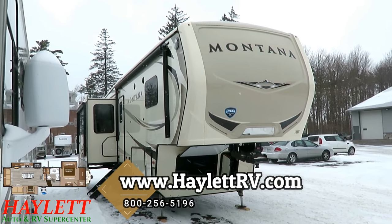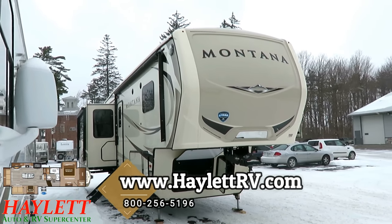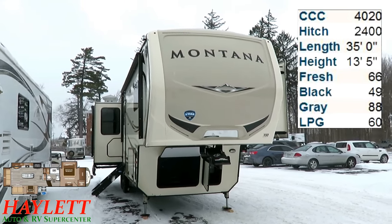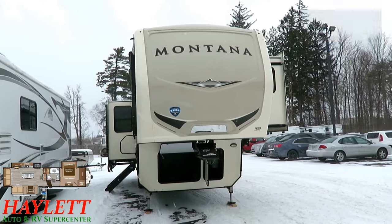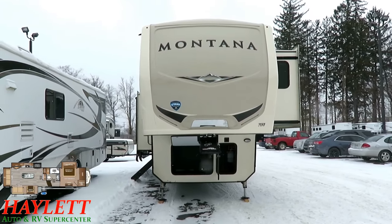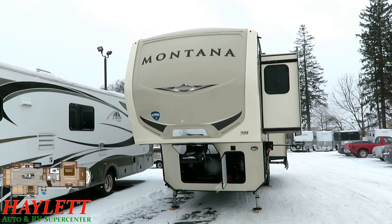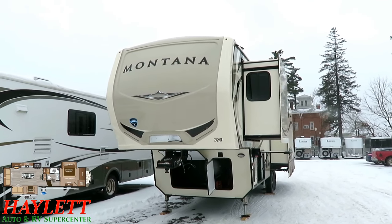New Montana 3120 or 3121 rear living. The only difference being which refrigerator the RV has equipped, here at Halet RV of Coldwater, Michigan. This is the straight replacement for the previous 3160 and 3161. This video will apply to both the 3120 and 3121 because they're the same RV.